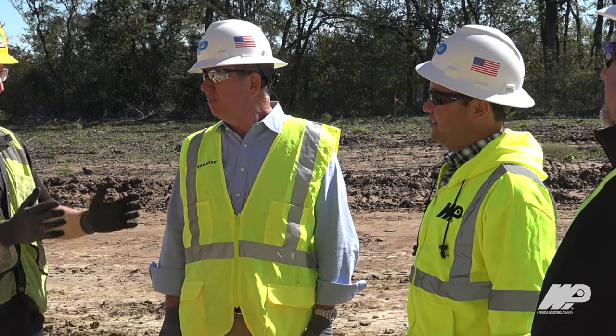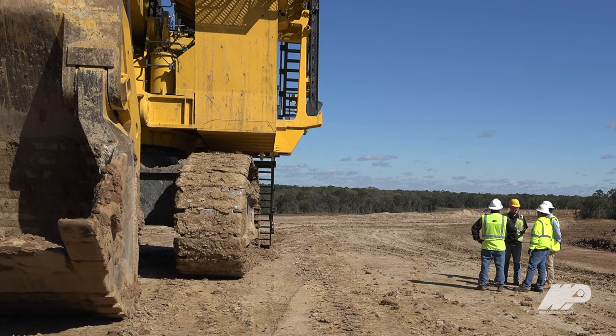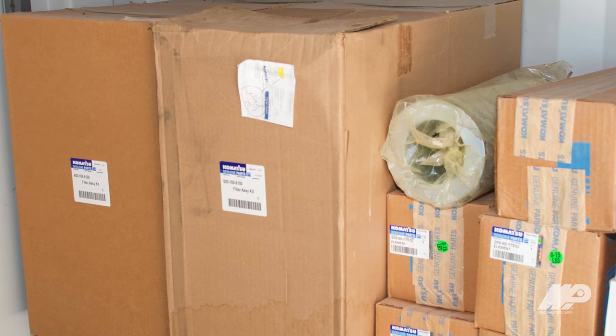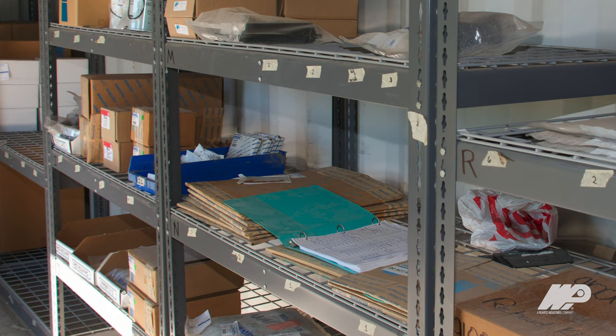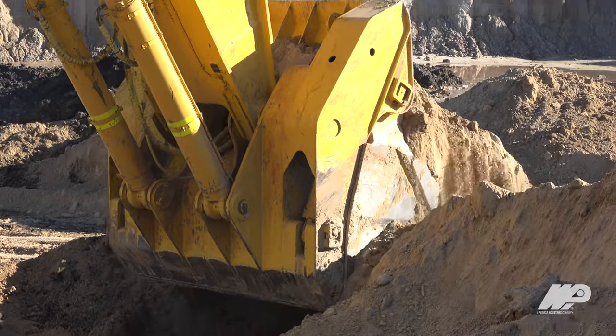Part of WPI support of all our Komatsu machines here on site is they set up their own warehouse on our property — we call that vendor managed inventory, or VMI. They put their inventory on our site, and on high volume turnover parts, those parts are on site so we can quickly go to that warehouse, install them on the machine, and get our machines back up in a timely fashion.